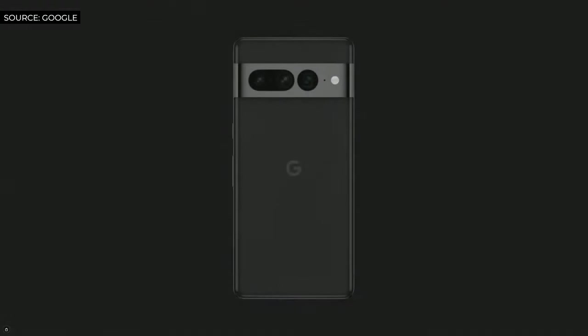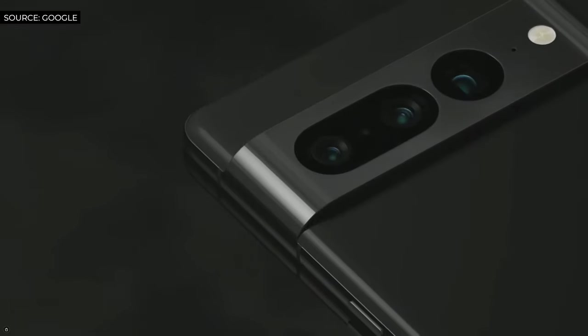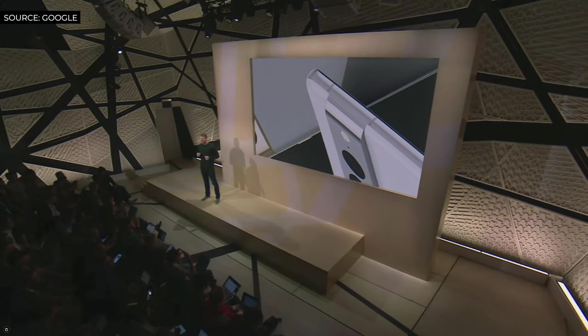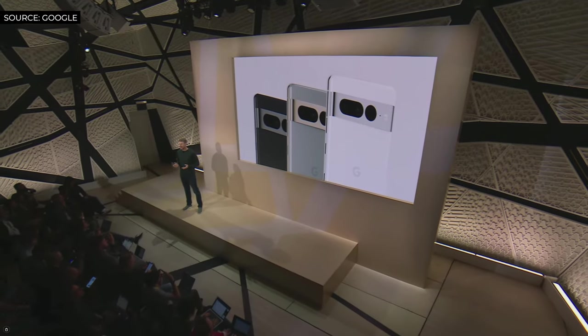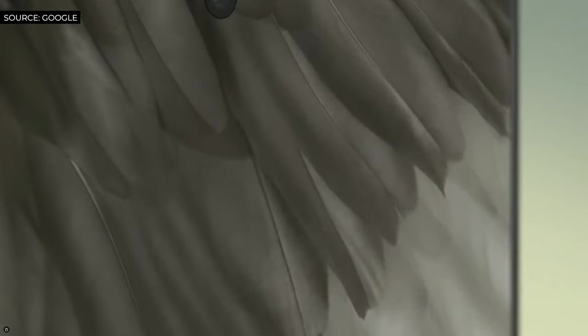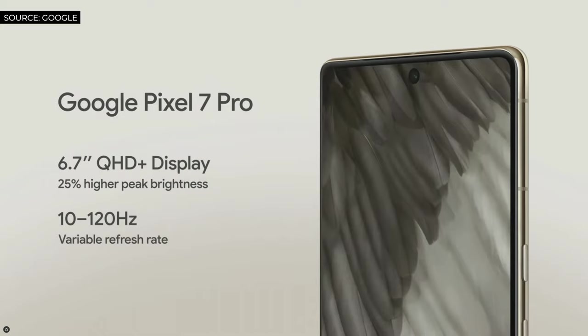We're taking the Pixel lineup to new heights with Pixel 7 Pro. It's our most advanced phone yet with a beautiful, sophisticated design and a pro-level camera with performance to match. You can see the premium polished aluminum finish on the camera bar and housing, which complements its three colors. Pixel 7 Pro has an upgraded super sharp 6.7-inch display. With its variable refresh rate, you get responsive gaming and smooth scrolling without killing your battery.